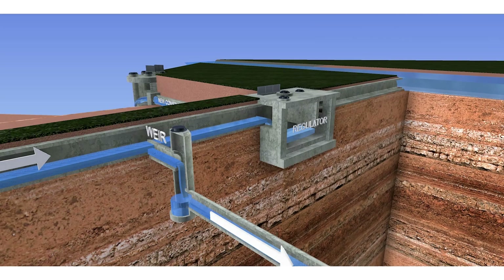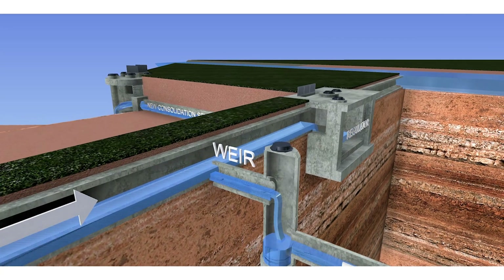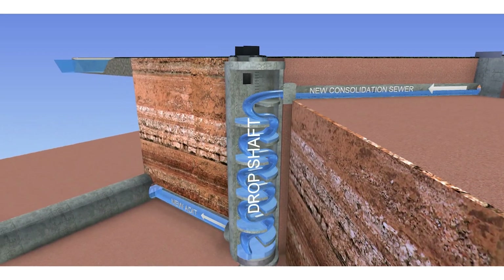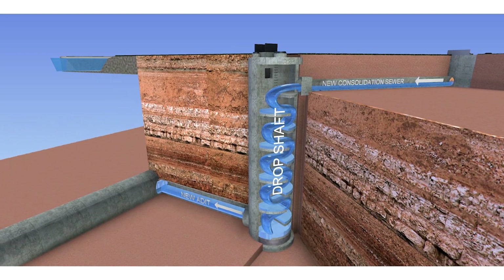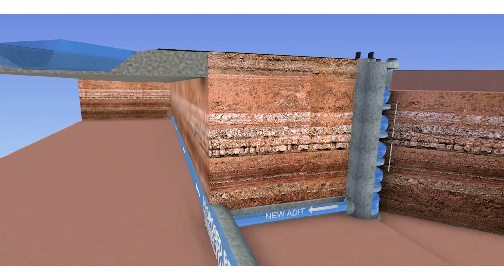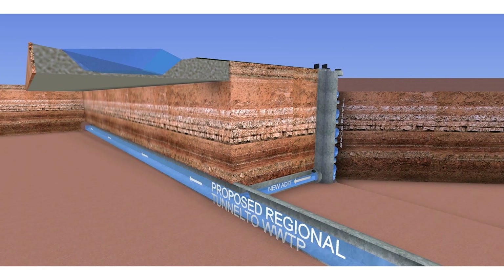In wet weather conditions, excess flow will be captured by the new regulator and sent to a new surface consolidation sewer. The consolidation sewer then discharges into a drop shaft, which moves flow vertically downward approximately 150 feet below ground. Flow then enters a horizontal pipe called an adit or connector tunnel that connects the shafts to the new tunnel, from which sewage is transported to the new wet weather pump station and Alkesean plant for final treatment.